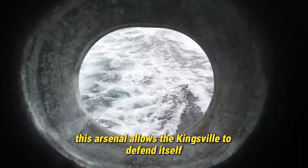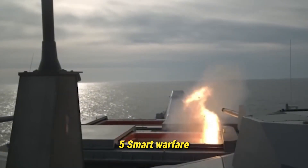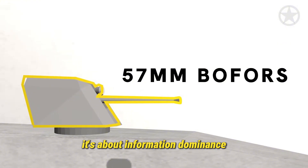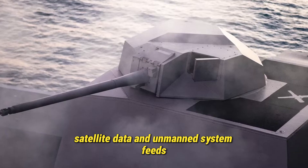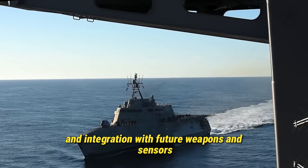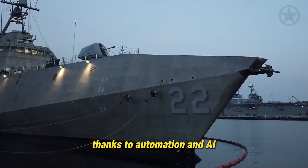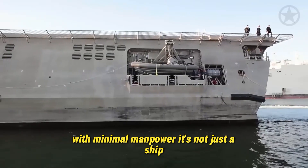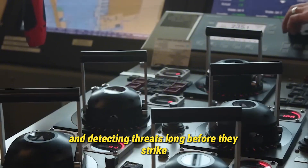Together, this arsenal allows the Kingsville to defend itself, strike first, and operate independently or as part of a larger task force. Five: Smart Warfare — a digital brain with a warrior's instinct. Modern warfare isn't just about firepower, it's about information dominance. The USS Kingsville's combat systems are powered by cutting-edge software that integrates radar, sonar, satellite data, and unmanned system feeds into a unified command interface. Its open architecture system allows easy software updates and integration with future weapons and sensors, ensuring the ship evolves with technology. With fewer crew required than traditional ships, thanks to automation and AI-enhanced decision support, the Kingsville achieves maximum efficiency with minimal manpower. It's not just a ship — it's a floating data center capable of coordinating drone fleets, directing allied units, and detecting threats long before they strike.